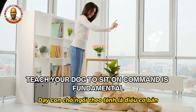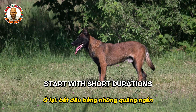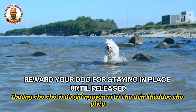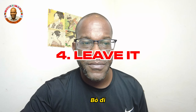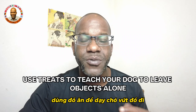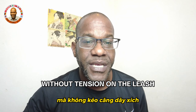For sit, use a treat to guide your dog into a sitting position, then reward them immediately. For stay, start with short durations and gradually increase the length, rewarding your dog for staying in place until released. For come, use a happy, enthusiastic tone and reward your dog when they come to you — recall is essential for safety. For leave it, use treats to teach your dog to leave objects alone. For heel, reward your dog for walking beside you without tension on the leash.